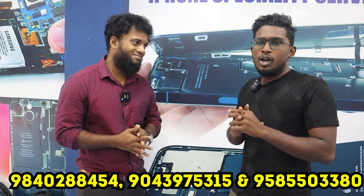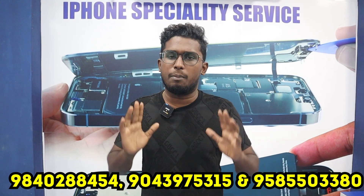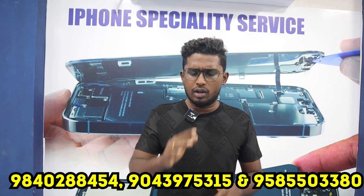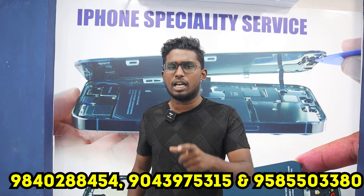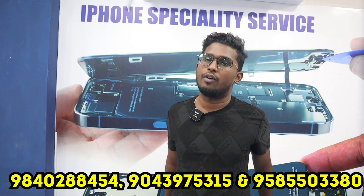So guys, if you are watching this video, I would like to show you a very useful video about mobile repair. You can get our number and exact location in the description. If you have any doubts, you can clear it out. If you are watching this video, please like, share and subscribe.